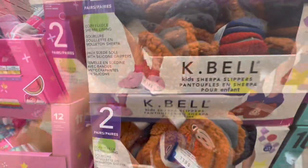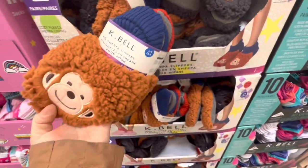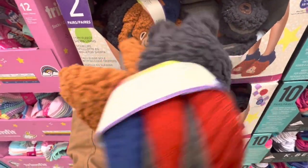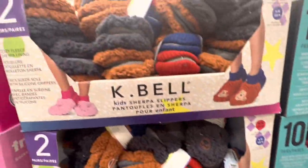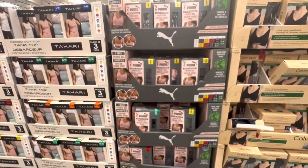They only had the brown and gray color options left — no pink ones. But I think this is a really great price at $3.97 for two sherpa slippers.